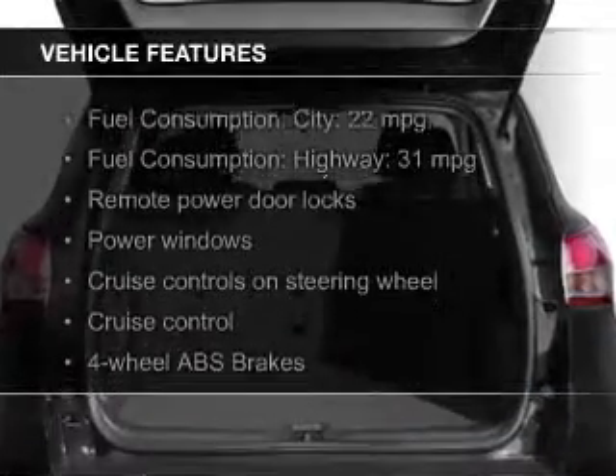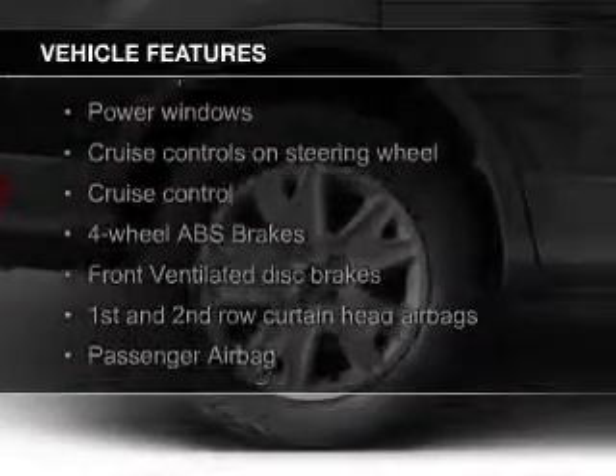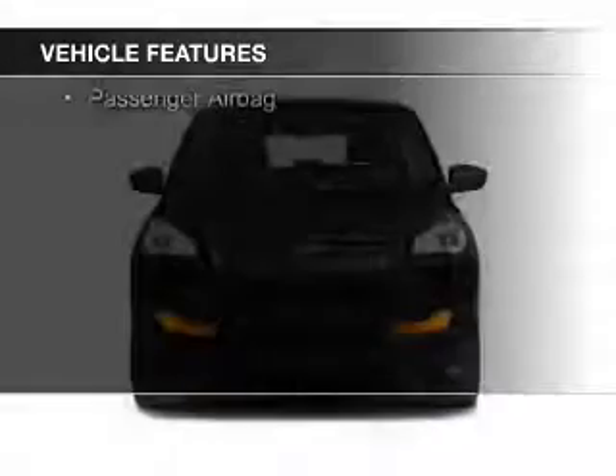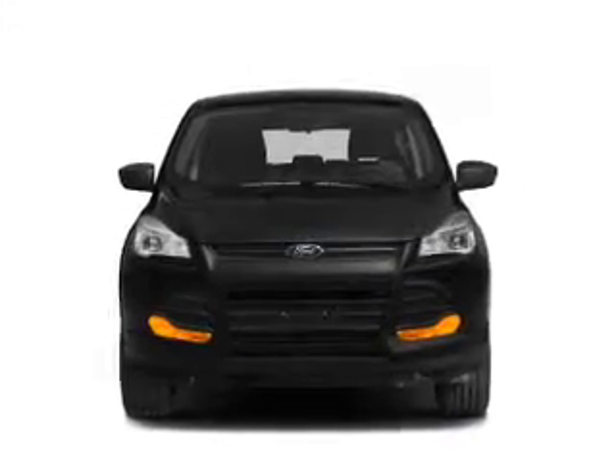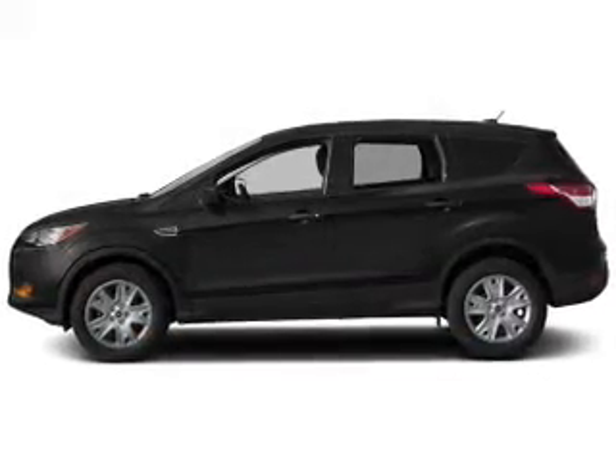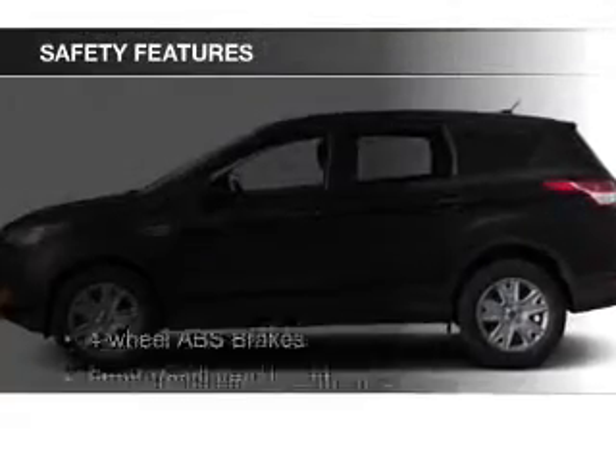The features include Ford Sync voice activation, digital audio input, a tilt and telescopic steering wheel, a spoiler, cruise control, keyless entry, split rear seats, a trip computer, an MP3 player, and privacy glass.